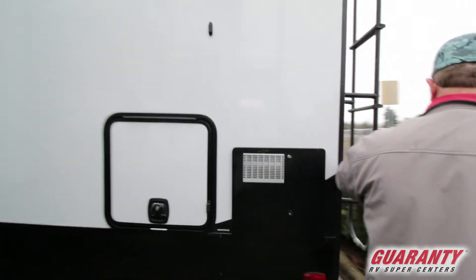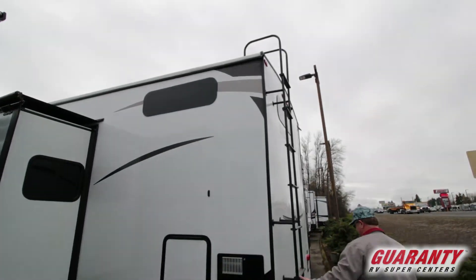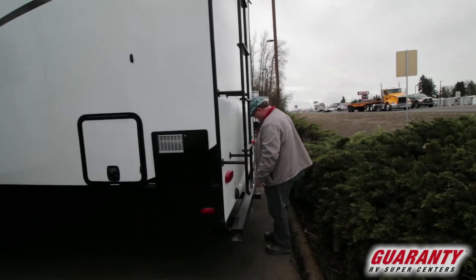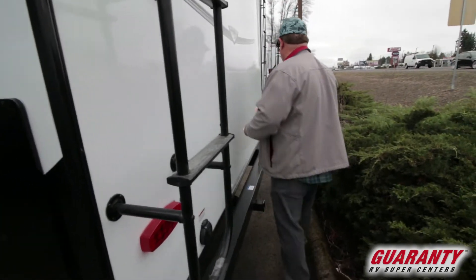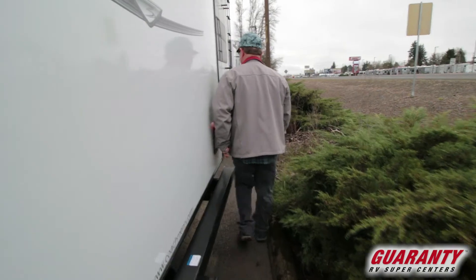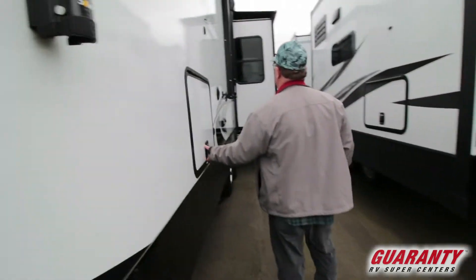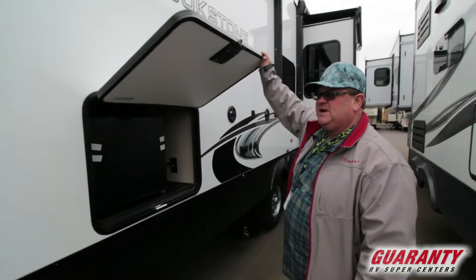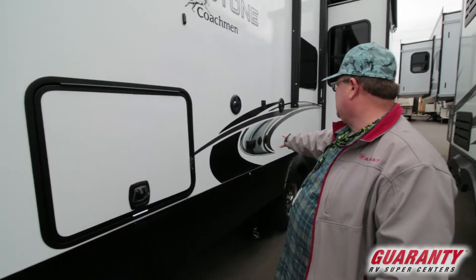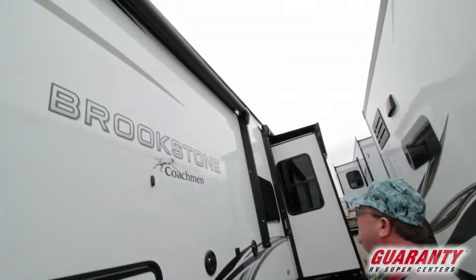You got a ladder to get up on top, and it's pre-wired for a backup camera. Here's how your power cord goes in. You got a bike rack to put bikes on the back, which is nice. And there's another awning for this back part — a little outdoor fridge, plug-ins out here, cable, you can put a TV out here, and another awning with LED strips underneath.